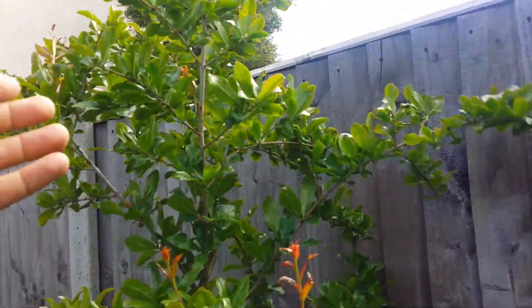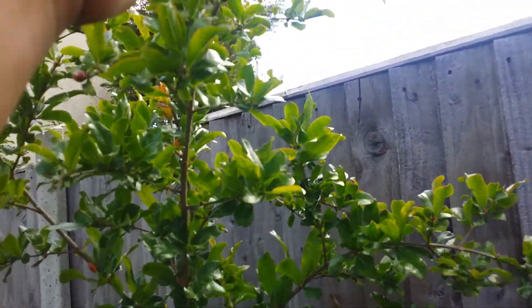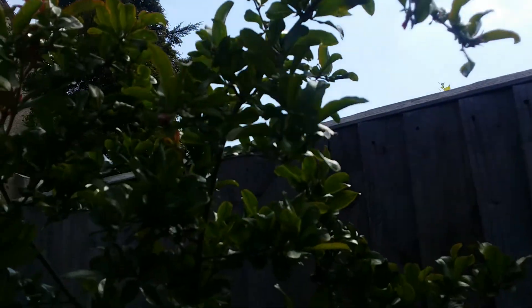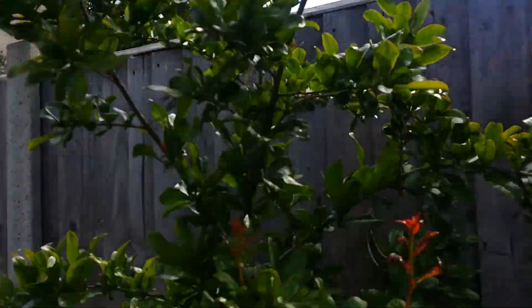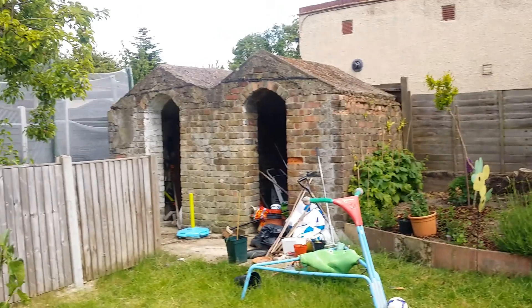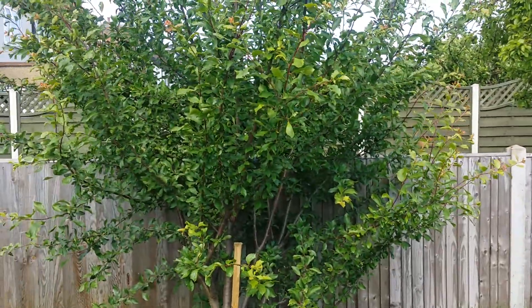There's the pomegranate tree. As you can see it's a bit windy at the moment, but there's a huge bud there — quite a few buds on the pomegranate tree. And that is the plum tree.